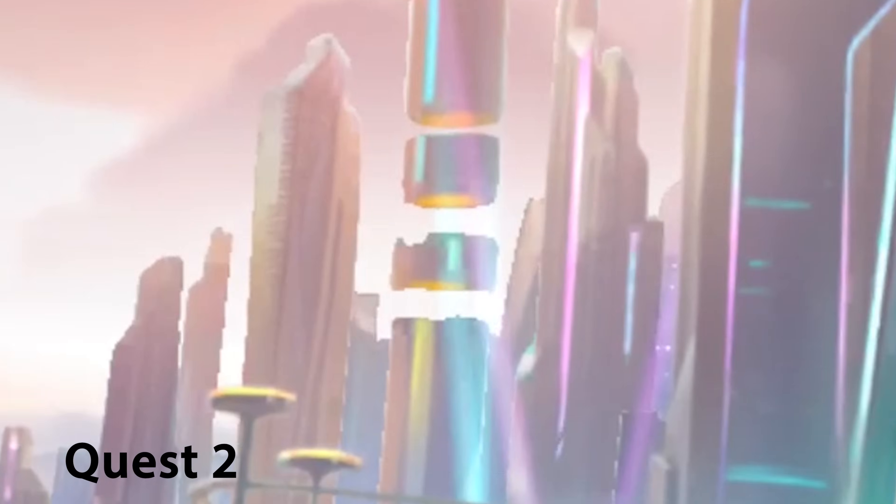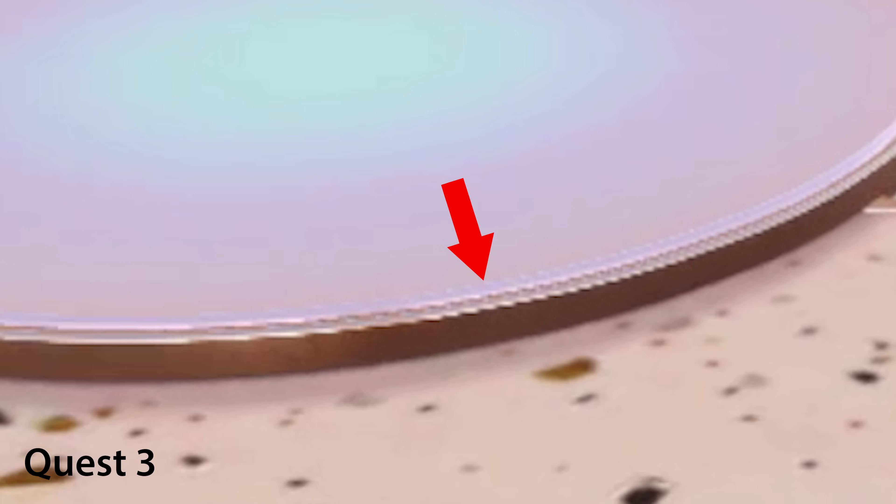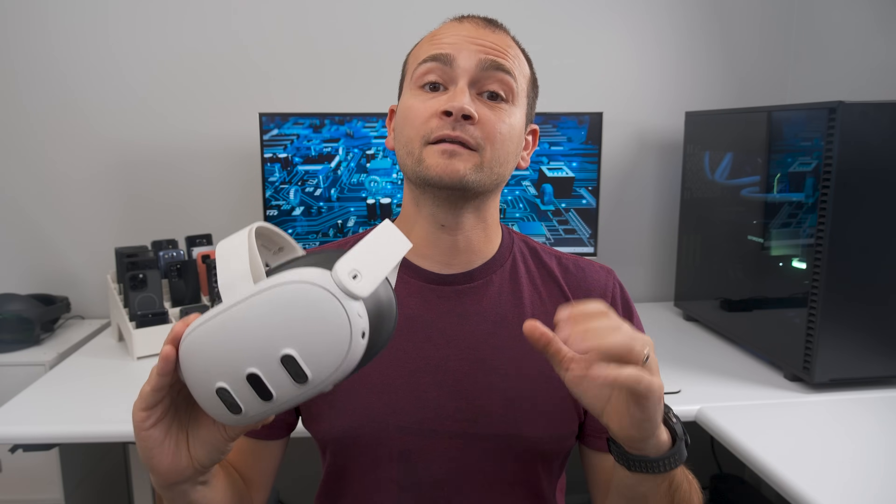In terms of aliasing — the jagged edges on outlines that you can see in this image from the Quest 2 — the Quest 3 gets a significant improvement over both the Quest 2 and Quest Pro, though it isn't completely gone, as can be seen along the edge of this round platform.